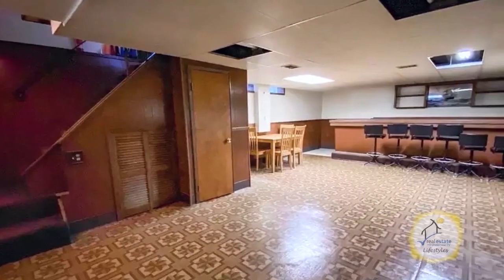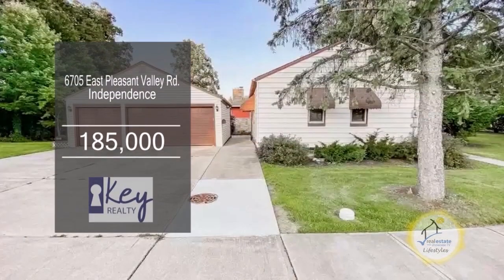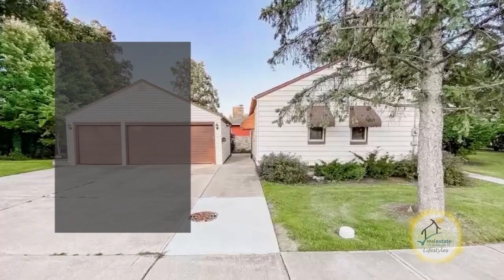The finished basement has a bar area which is perfect for a man cave. This home is located close to I-77, shopping and restaurants.